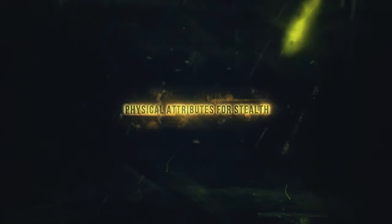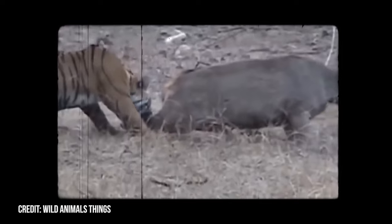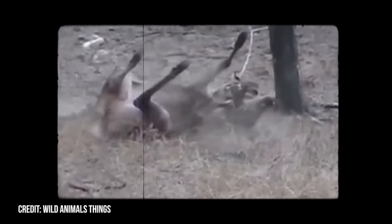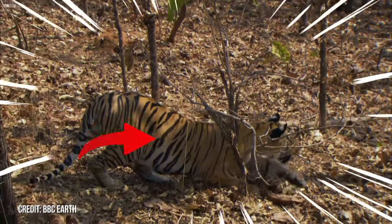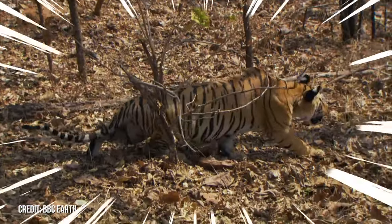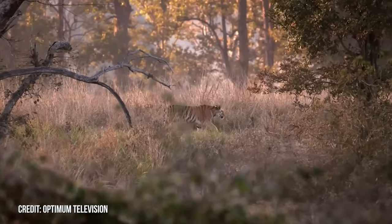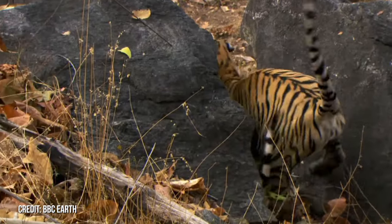Physical Attributes for Stealth. In the vast wilderness, the tiger stands unmatched, not just for its regal presence, but also for its finely-tuned physical traits designed for stealth. Imagine a reddish-orange coat with unique dark stripes, enabling the tiger to blend into various terrains. From the dense forest underbrush to the savannah's tall grasses, this camouflage makes the tiger nearly invisible to its prey.